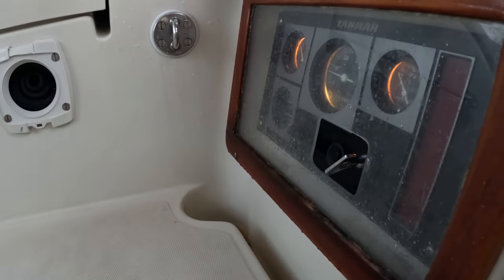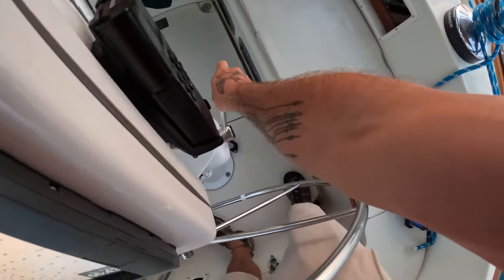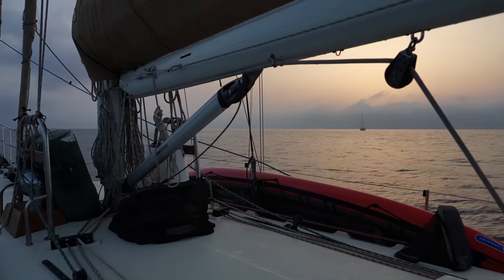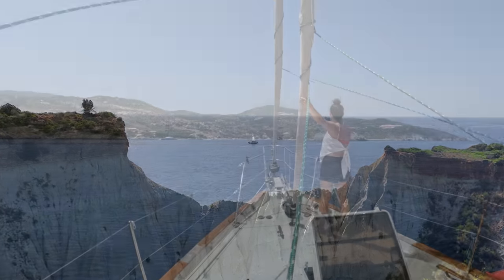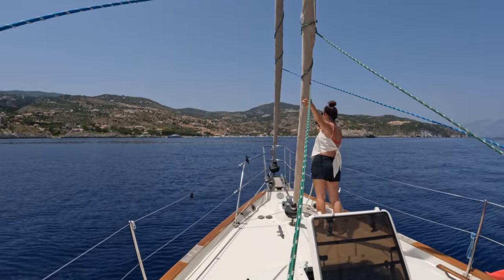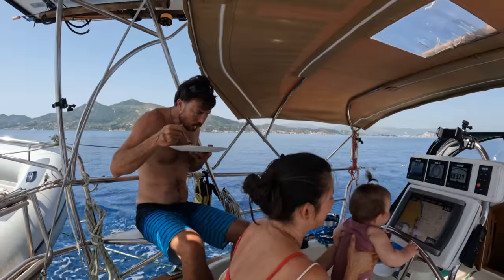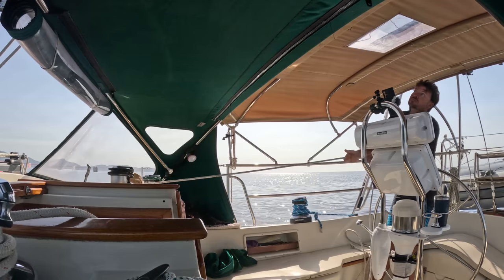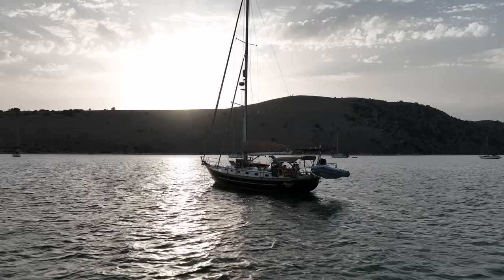Every morning as the sun rises, I make some coffee, bring up the anchor, and get underway. The sea slowly drifts by, coastlines blur from one shape to the next until our destination gradually comes into view. Every day a new anchorage, every day a new journey. I love being on the move. I love the continual sense of purpose that I feel, and the fact that as one adventure ends, the next begins.